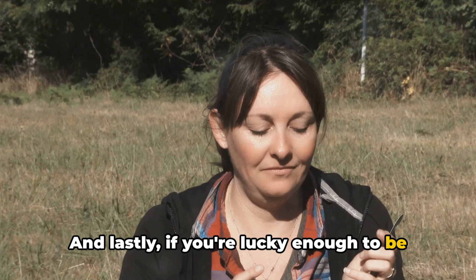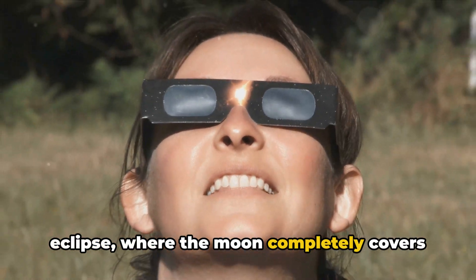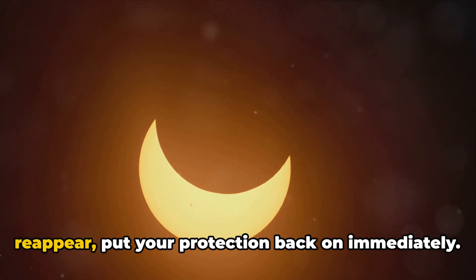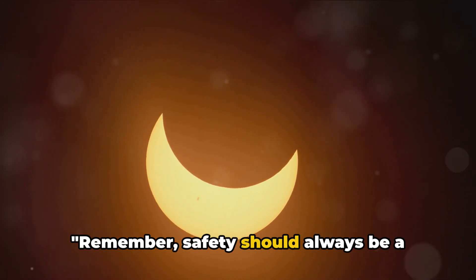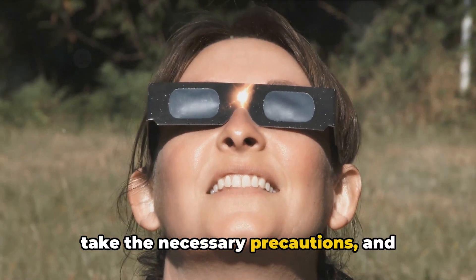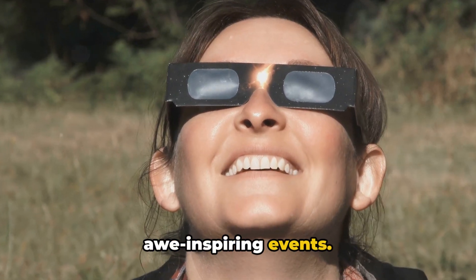If you're lucky enough to be in the path of totality during a solar eclipse, where the Moon completely covers the Sun, you can remove your eye protection momentarily. But as soon as the bright Sun begins to reappear, put your protection back on immediately. Remember, safety should always be a priority when experiencing a solar eclipse. So equip yourself with the right tools, take the necessary precautions, and prepare to marvel at one of nature's most awe-inspiring events.